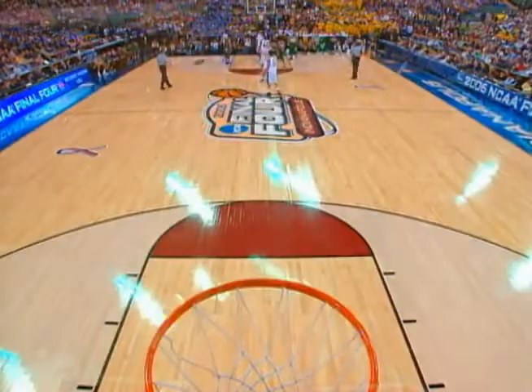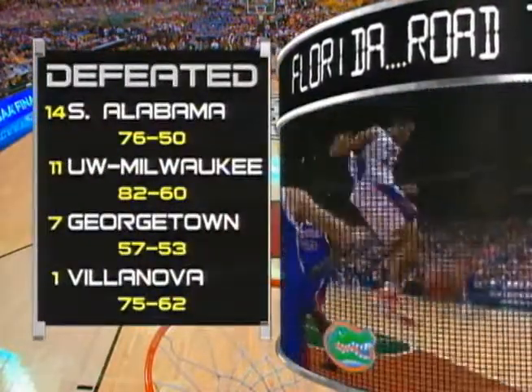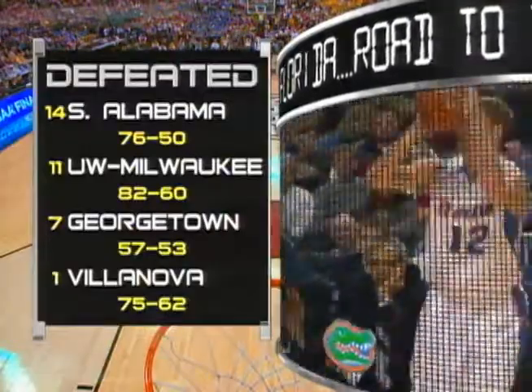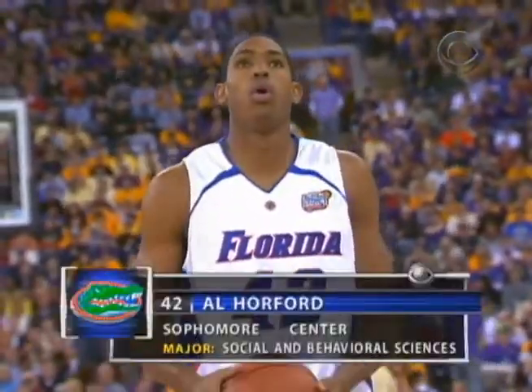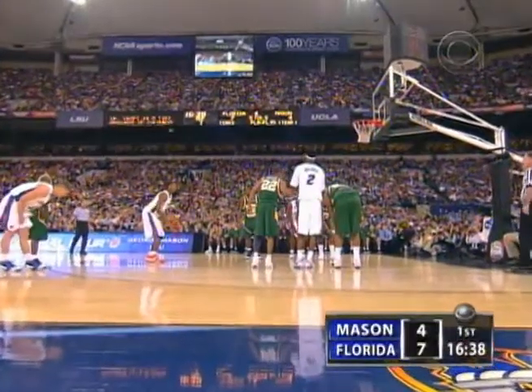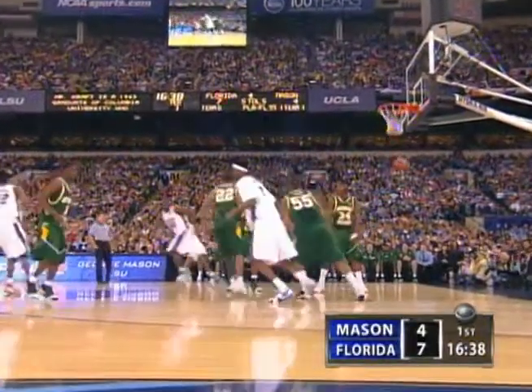This is the one thing George Mason cannot afford — to get Lewis or Thomas in foul trouble. Meanwhile, the Gators through the Minneapolis bracket by the total of 65 points, the margins of victory combine the largest total of any of the four that made it here. That's significant because six of the last ten teams that come here by the biggest margin go on to win the championship. Horford, three-point play.